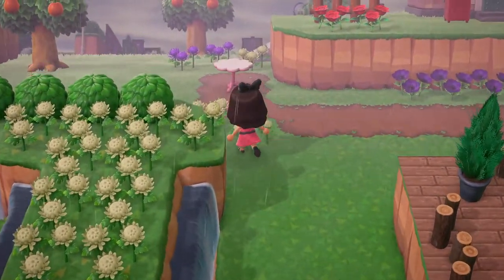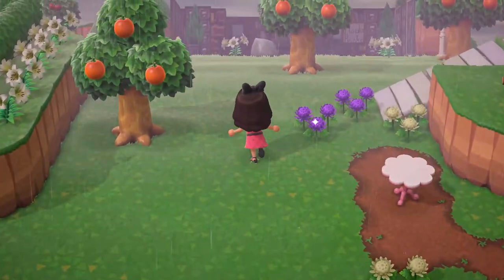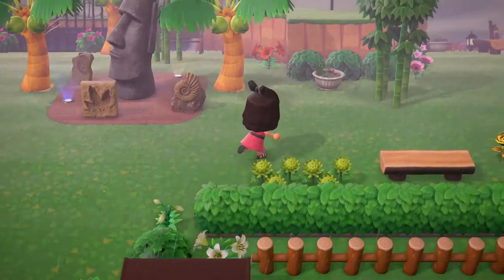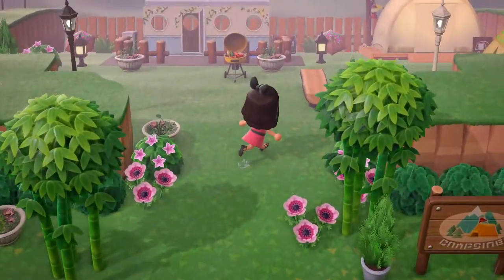But before we start on that room, we have a camper staying with us again. So we're going to run over here quickly and see who's visiting us here on Funland.